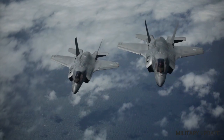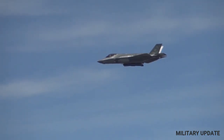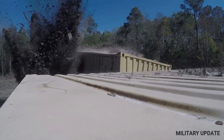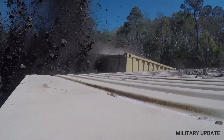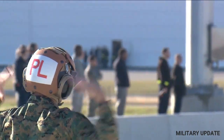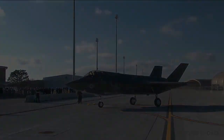In air-to-ground combat, the F-35's advanced targeting system allows it to locate and engage ground targets with pinpoint accuracy. It is capable of delivering a wide range of munitions, including precision-guided bombs, cluster bombs, and cruise missiles. Its stealth capabilities also make it difficult for enemy air defenses to detect and engage the aircraft.